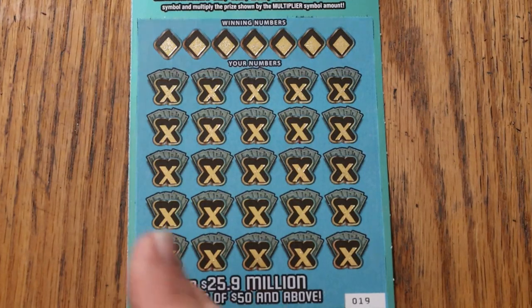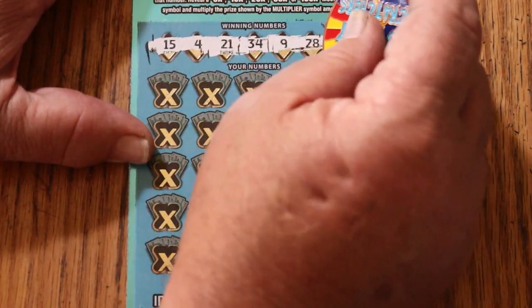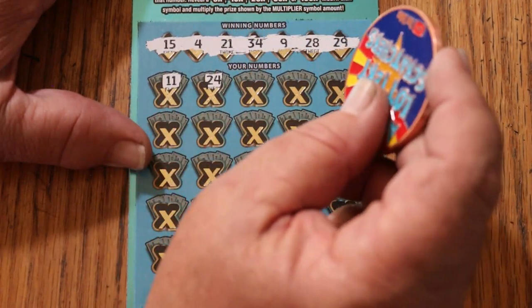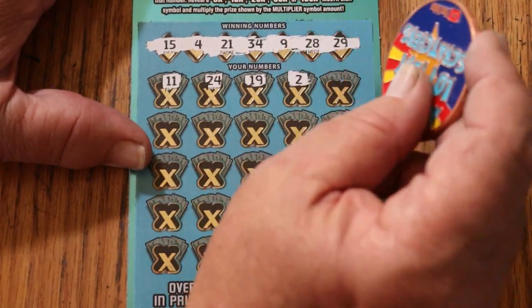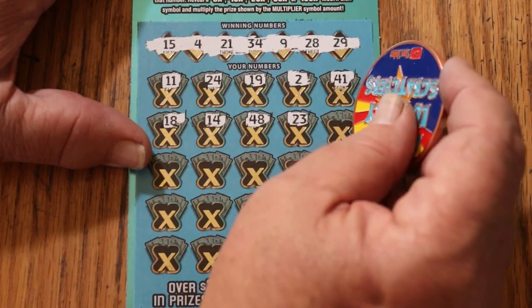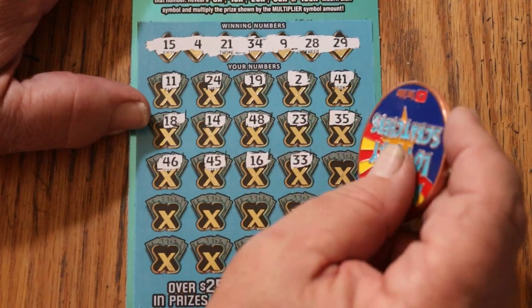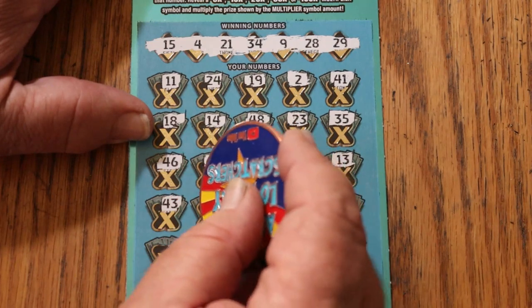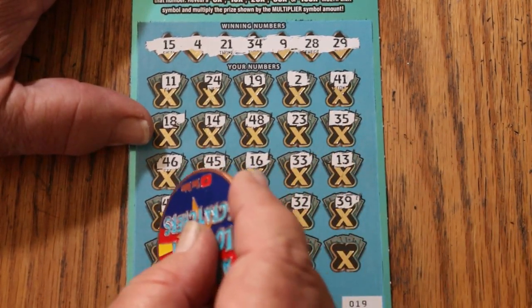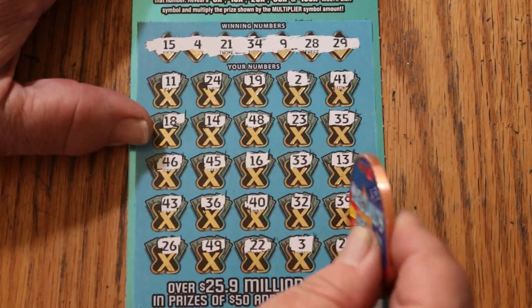Ticket 19 — now we want to see if we can get a back-to-back. Here we go again: 15, 4, 21, 34, 9, 28, and 29. My number 15 is in play. 11, 24, 19, 21, 14, 23, 35, 45, 16, 33, 13, 43, 36, 40, random's 32 but nothing, 39, 26, 49, 22, 3, and 27 — nope.